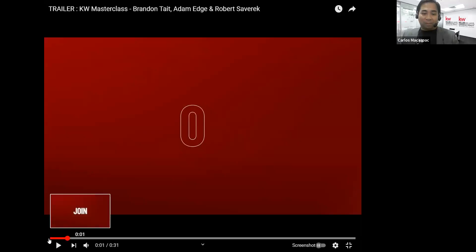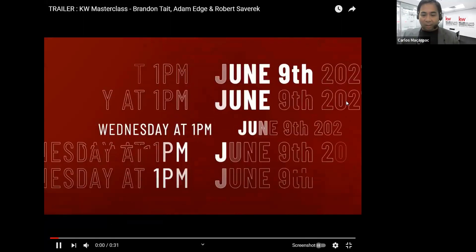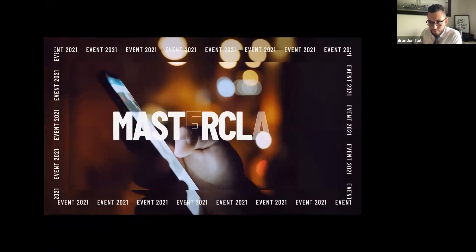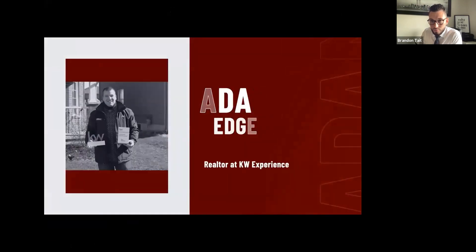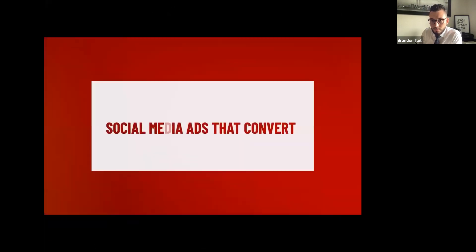Welcome to the session. Are you looking to generate more leads and figure out how to run a successful campaign? On this training event, I'm going to teach you three common mistakes real estate agents make when promoting their listing, and three things you should do while promoting your listing. The name of the game is to get the consumer in the door. My name is Brandon Tate and I hope to see you there.